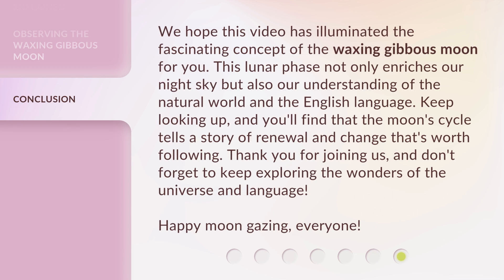We hope this video has illuminated the fascinating concept of the waxing gibbous moon for you. This lunar phase not only enriches our night sky but also our understanding of the natural world and the English language. Keep looking up, and you'll find that the moon cycle tells a story of renewal and change that's worth following. Thank you for joining us, and don't forget to keep exploring the wonders of the universe and language. Happy moon gazing, everyone!